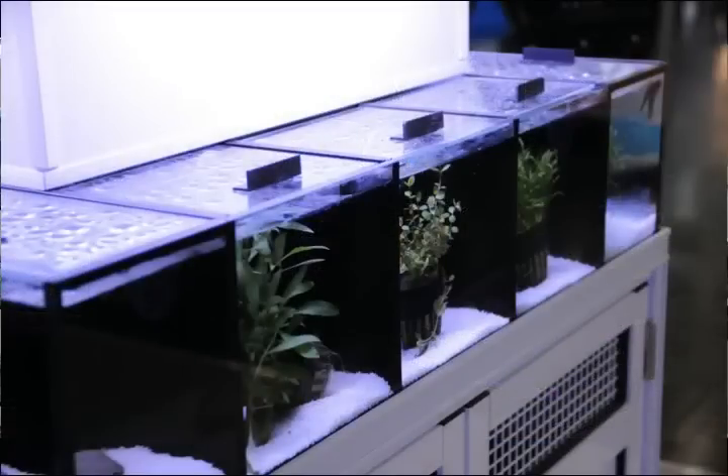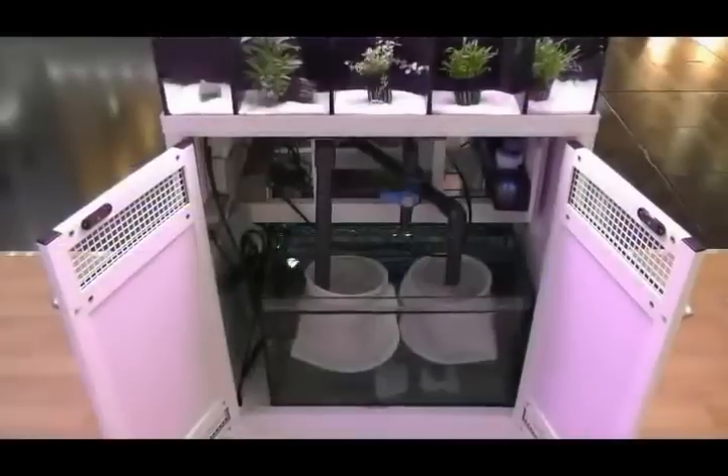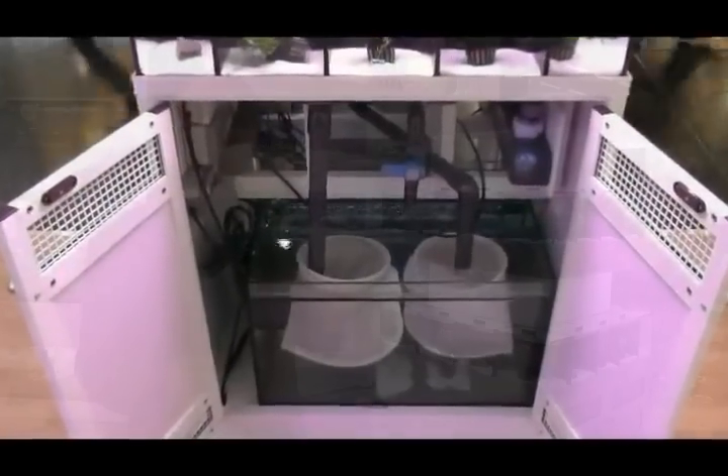At the top area you can display the nano aquariums that you're selling for customers to take home. So it's a really full turnkey solution and it's beautiful. It comes with fluorescent lighting or LED lighting and full sump filtration with UV below. It's a really lovely product.